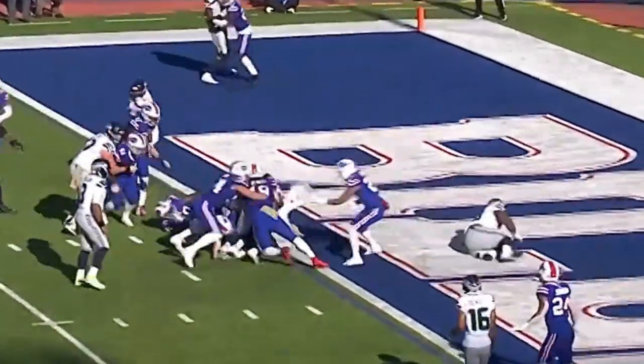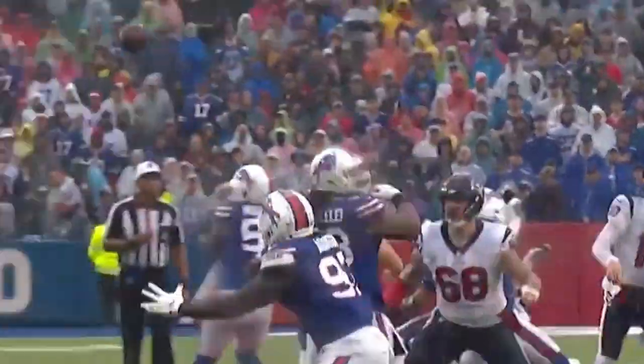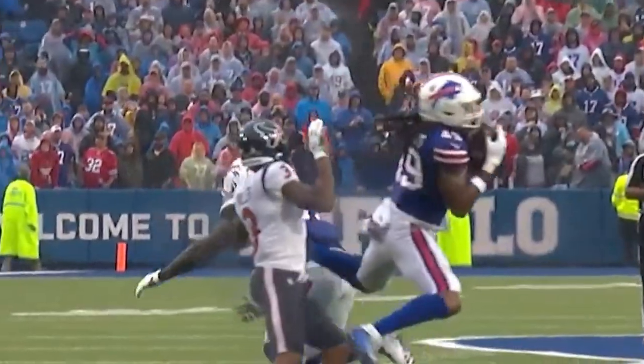Low snap, handed off to Dallas. Up the passing lane, Davis Mills — bad decision.